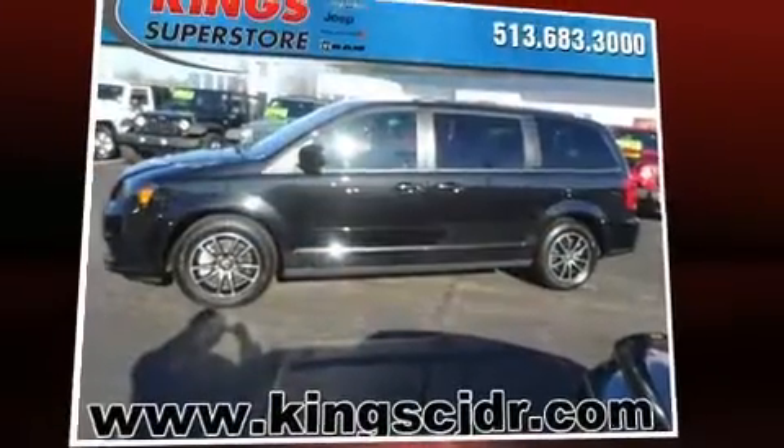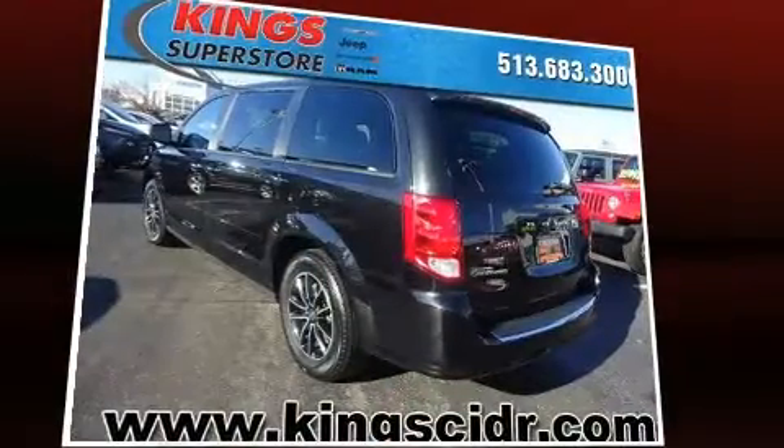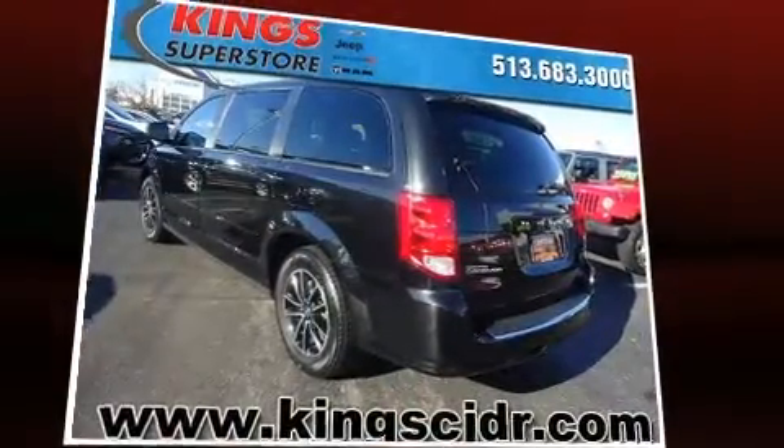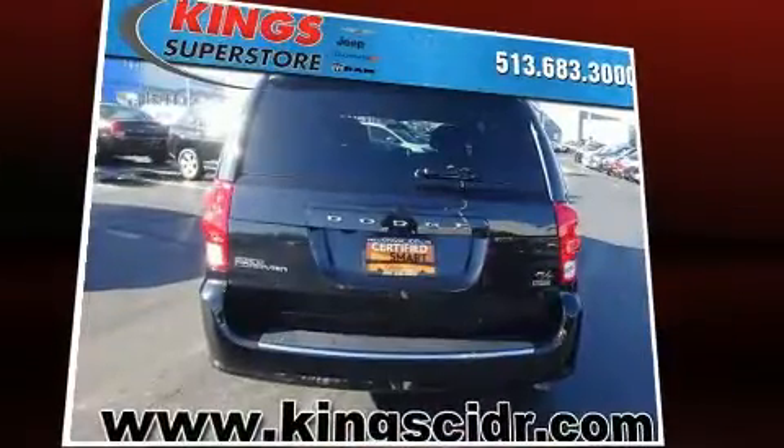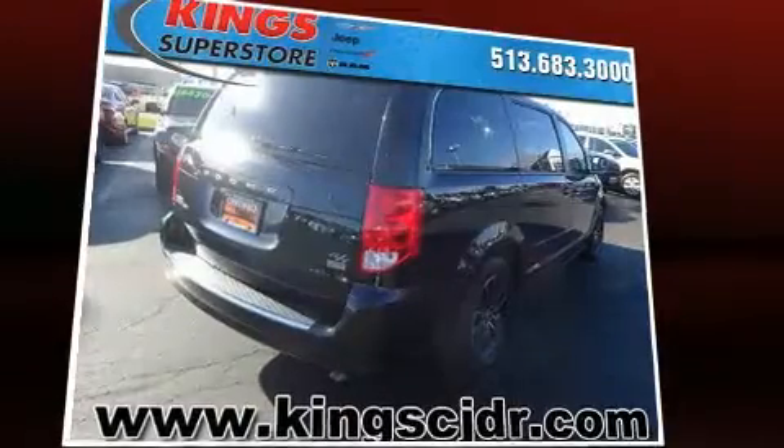Discerning drivers will appreciate the 2016 Dodge Grand Caravan. This 7-passenger van still has less than 25,000 miles. Under the hood, you'll find a 6-cylinder engine with more than 270 horsepower, providing a smooth and predictable driving experience.